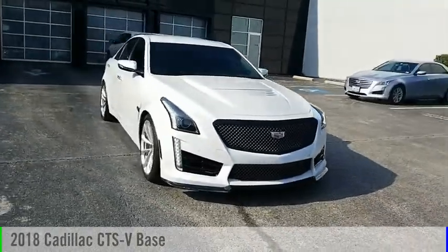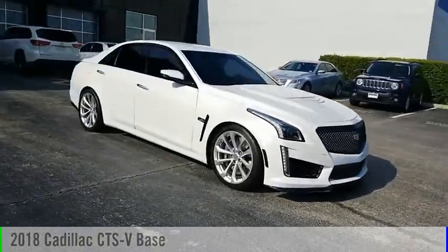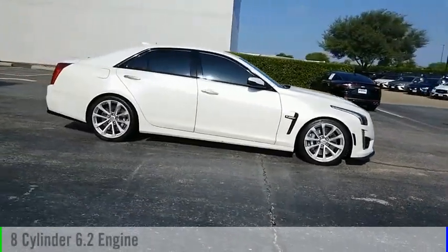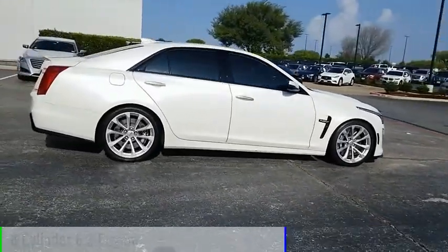We are pleased to show you the 2018 CTS. This vehicle is powered by a rear-wheel drive, 8-cylinder, 6.2-liter engine.